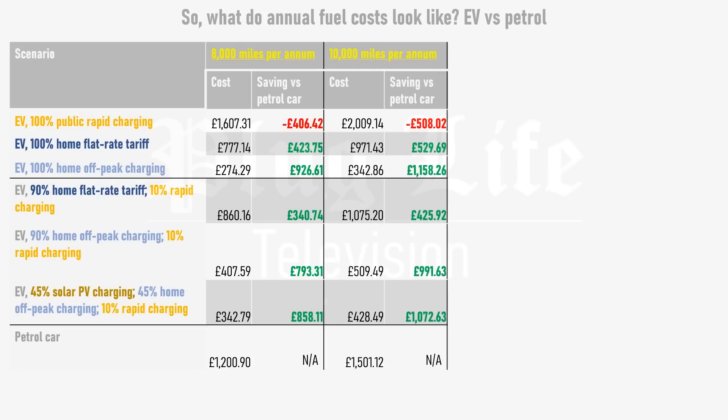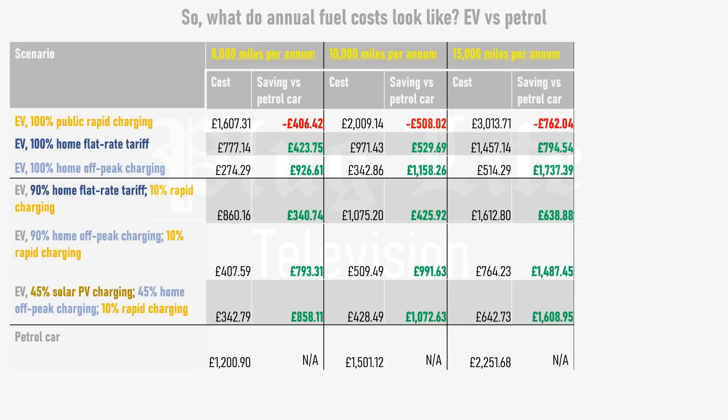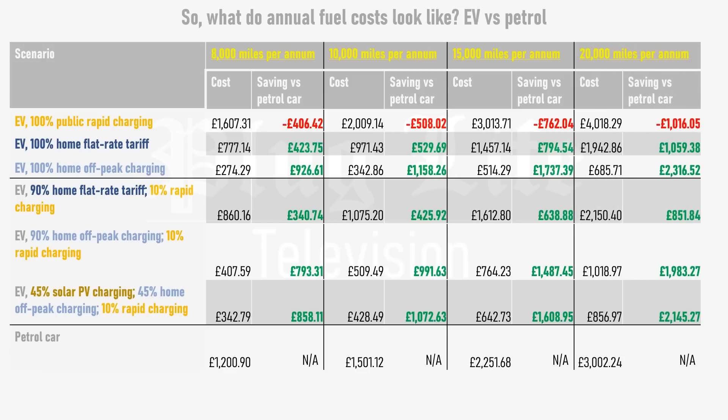That was for 8,000 miles a year, but the more miles you drive, the bigger your savings will be by switching to electric. If you do 10,000 miles per year, you could save between £425 and £1,072 if you can charge at home or on similarly priced workplace or public charge points. Savings increase to between £638 and £1,608 at 15,000 miles per year, and people driving 20,000 miles per year can save between £851 and £2,145 versus petrol.